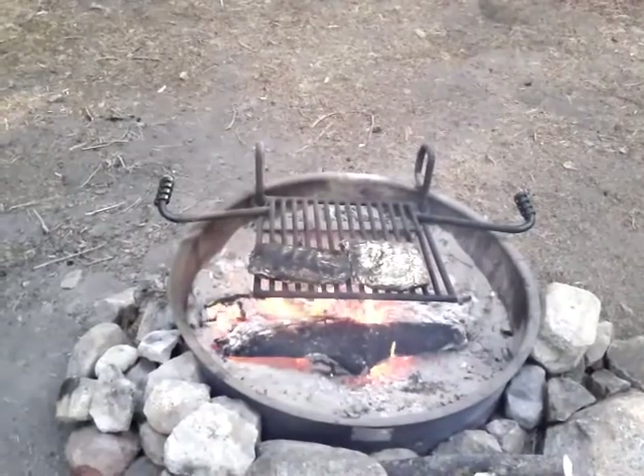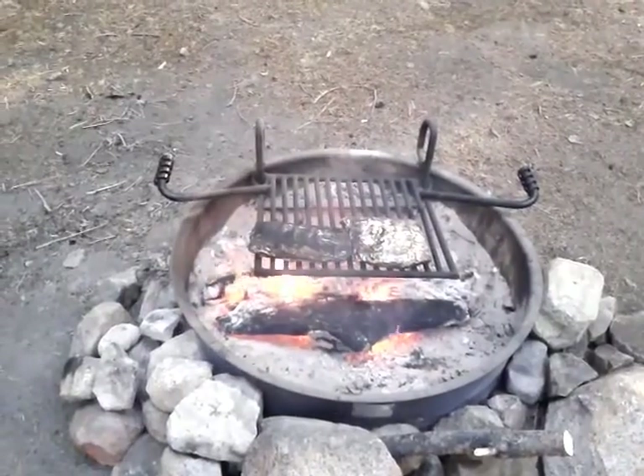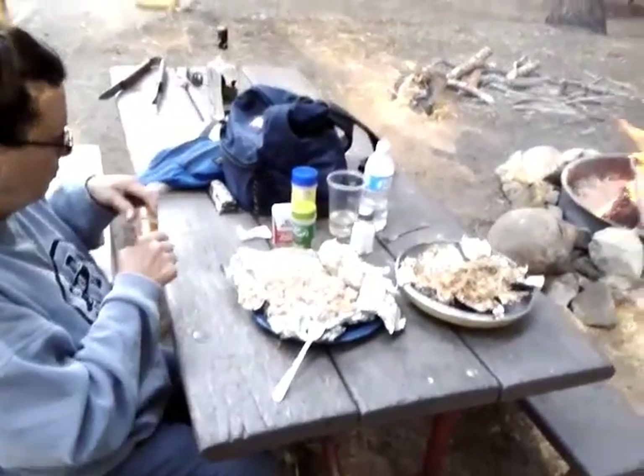We're getting close on our dinner. We're going to get ready to check them — it's been about 30 to 35 minutes. Awesome dinner coming. We have dinner.